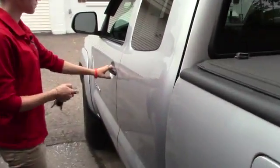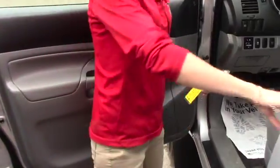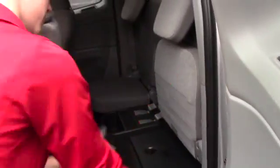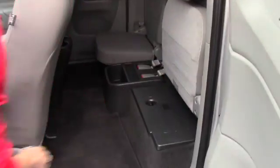Taking a look in the back seat, you do have the two-seater back here with storage in between, and then you do have the fold-up doors underneath, which do fold up.